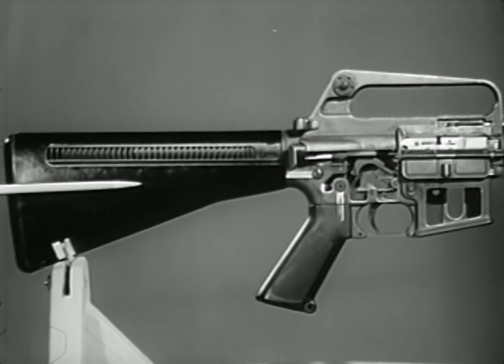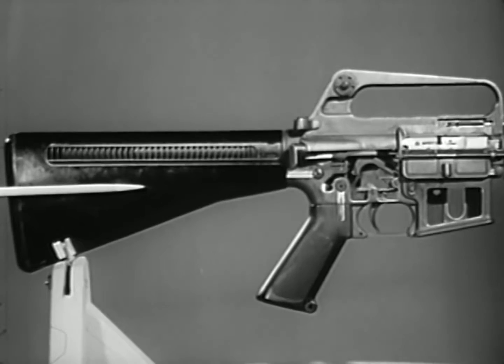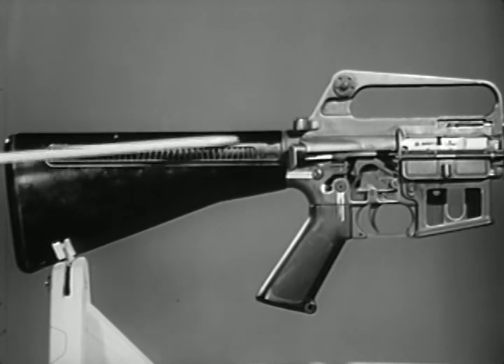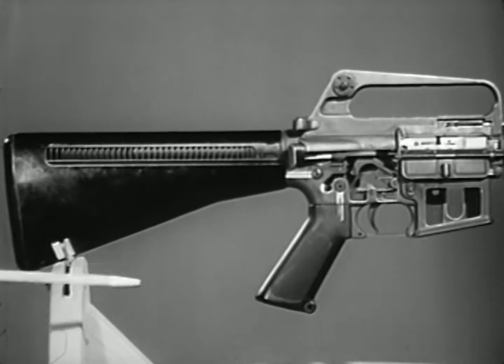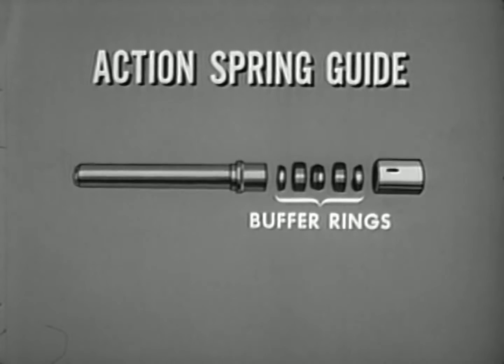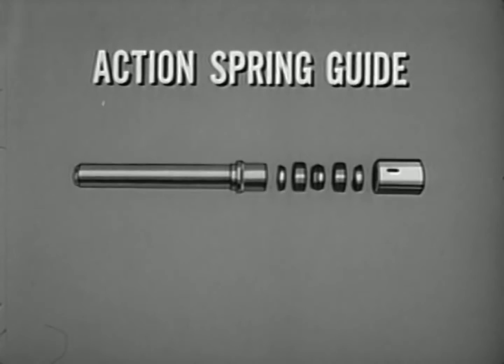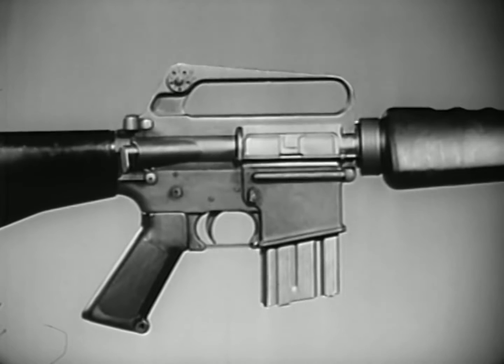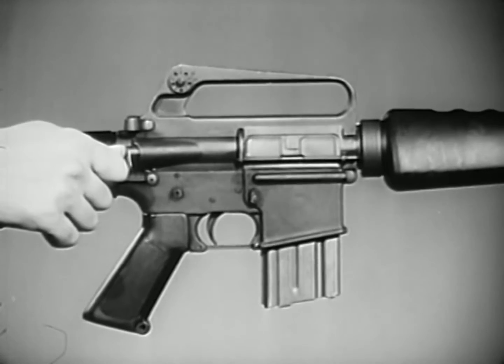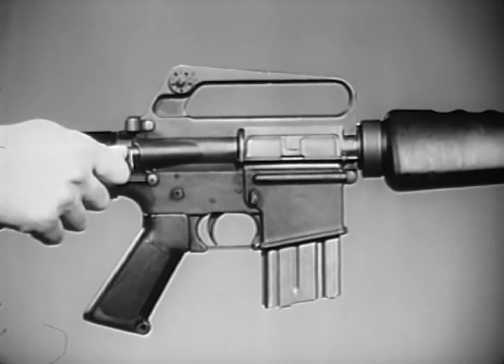The stock of the rifle is composed of a durable synthetic material of high-impact strength. It contains the recoil mechanism consisting of the action spring guide and action spring. A portion of the recoil is absorbed by buffer rings located on the action spring guide. During recoil, the outer rings are forced to ride over the inner rings. A special feature of the XM16E1 rifle is the forward assist assembly, which permits the rifleman to seat the bolt manually in the event it fails to do so automatically.